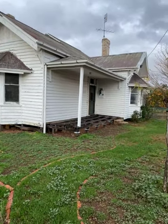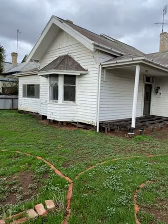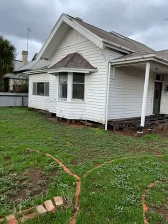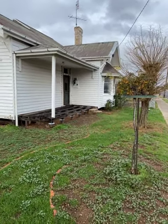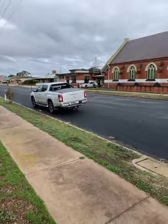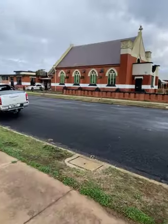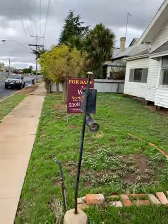Good afternoon. Today's video is 30 McCulloch Street, Donald, on the market with Northwest Real Estate for $115,000. This is a three-bedroom, one-bathroom home with one carport space and one garage space, on a prominent corner block not far from the main street of Donald — only a block away. It's a bit of a renovation project, but we'll go and check it out inside.